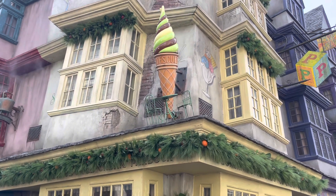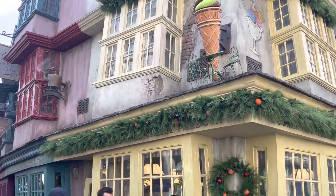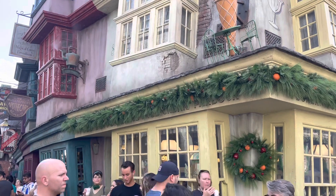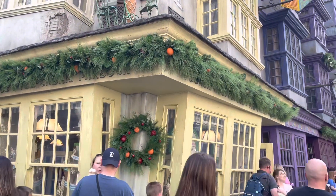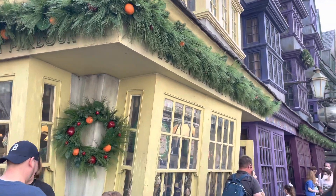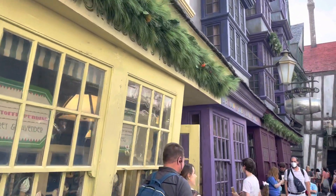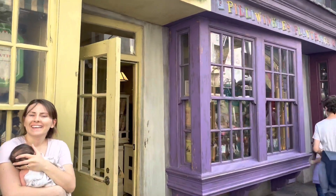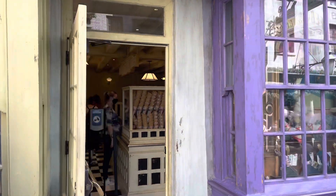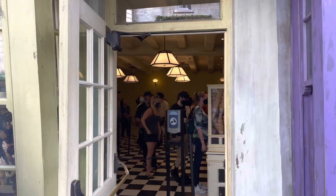Hey everyone, it's Annie with Universal Parks News Today, and we're at Universal Studios Florida in Diagon Alley to check out Florian Fortescue's ice cream parlor. It's one of the best places to get ice cream in the entire park, probably the entire resort. They have a variety of unique flavors that you won't find anywhere else. Let's check it out and of course try some ice cream.